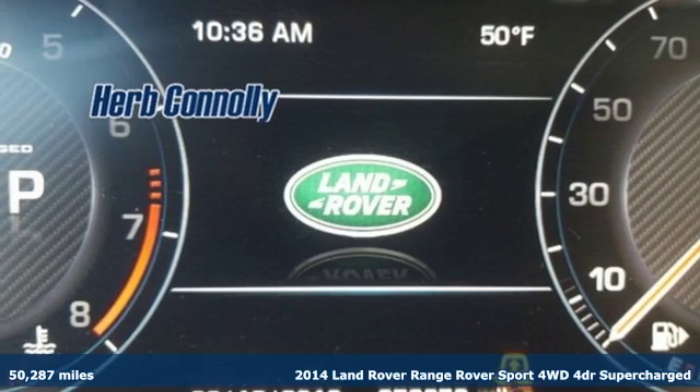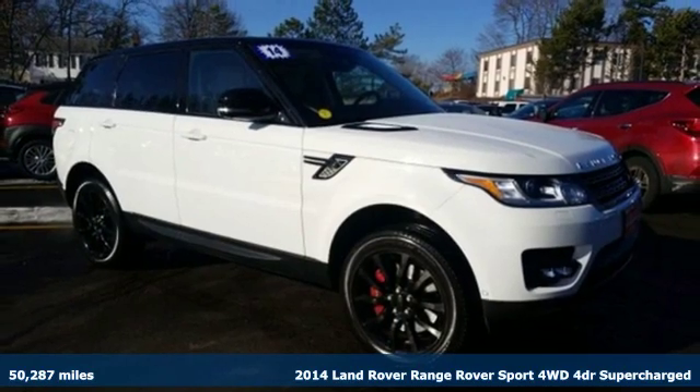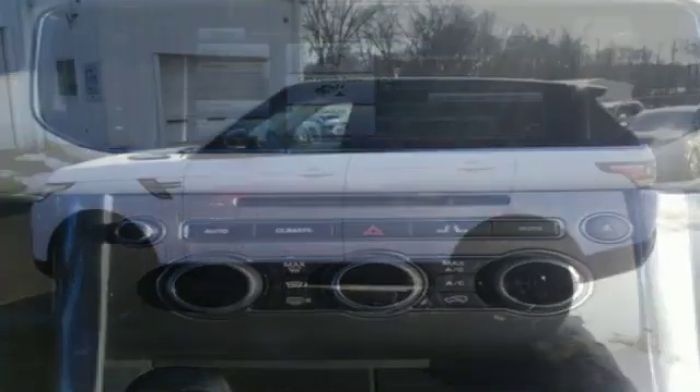Here's a 2014 Land Rover Range Rover Sport. The muscular and confident Range Rover Sport provides a stylish ride over any road. It comes nicely equipped with features you'll love.